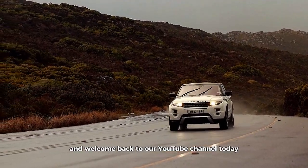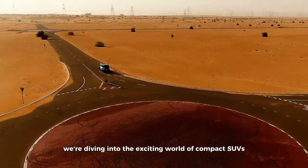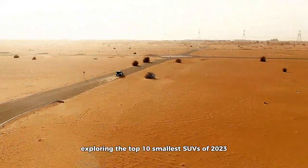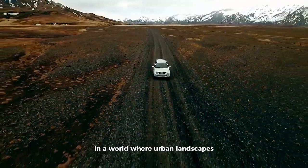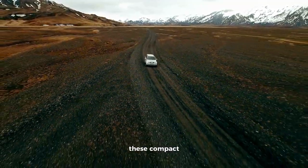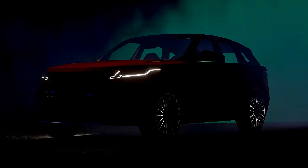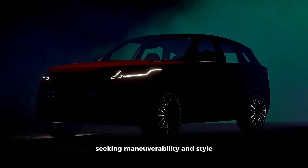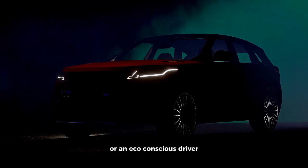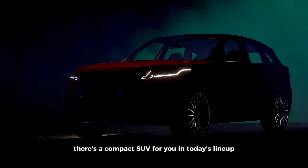Hello everyone and welcome back to our YouTube channel. Today, we're diving into the exciting world of compact SUVs, exploring the top 10 smallest SUVs of 2023. In a world where urban landscapes are constantly evolving and fuel efficiency and versatility are at a premium, these compact SUVs have become the go-to choice for many drivers. Whether you're a city dweller seeking maneuverability and style, an adventurer looking for off-road capability, or an eco-conscious driver interested in hybrid and electric options, there's a compact SUV for you in today's lineup.